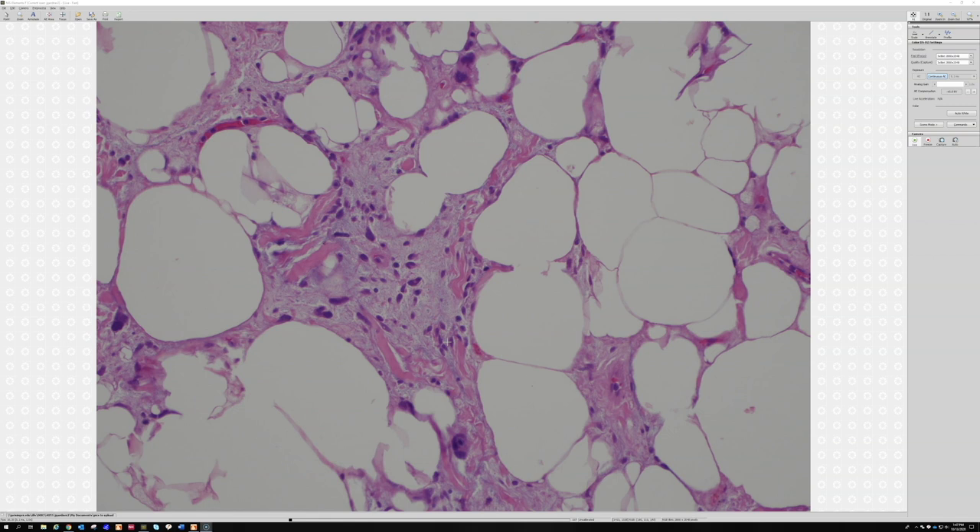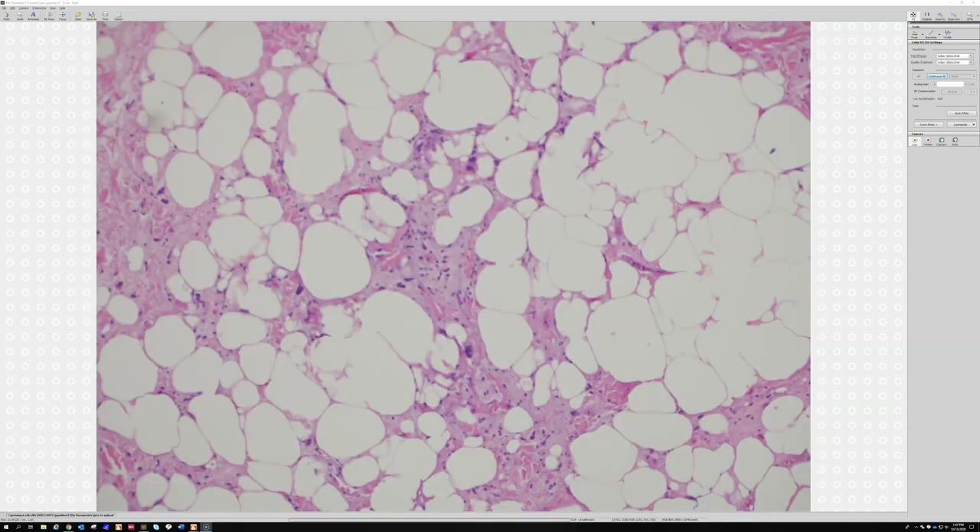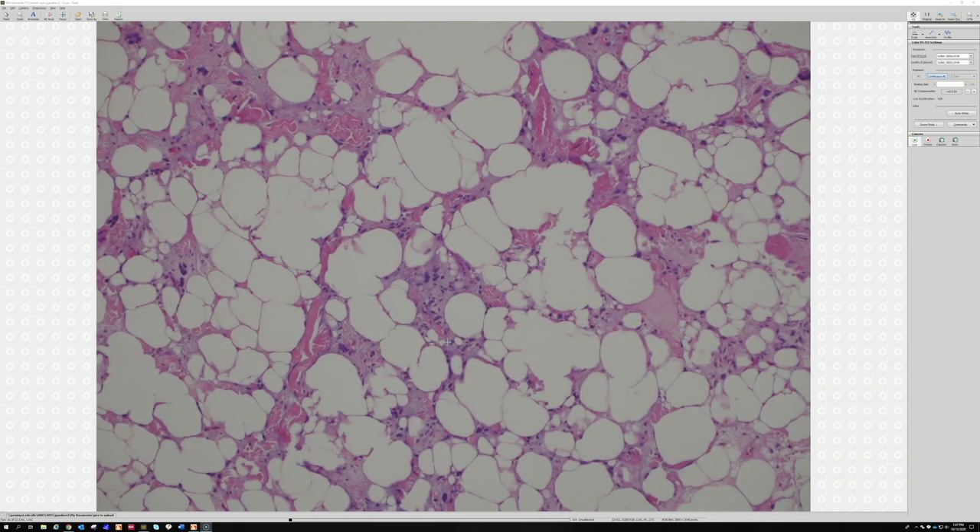Usually pleomorphic and spindle cell lipoma are small tumors in the subcutis — emphasis on 'usually,' there are exceptions. I've seen them rarely in deep soft tissue like the muscle of the thigh; in that setting I only accept the diagnosis with molecular evidence. On the flip side, well-diff liposarc is very rare in the subcutis — usually it's deep and large. If you're having a hard time, you can do MDM2 to rule out well-diff liposarc, and RB1 to support spindle cell or pleomorphic lipoma. These are totally benign despite how weird and atypical they look — even with positive margins, they rarely recur.